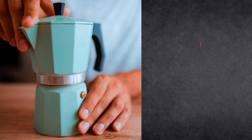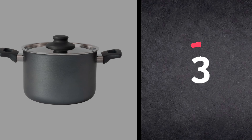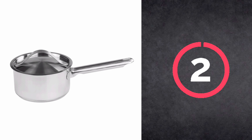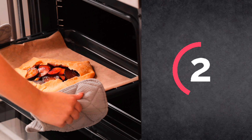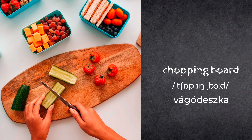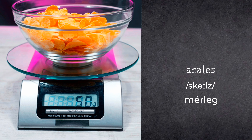Mocha pot. Kitchen roll. Frying pan. Pot. Saucepan. Lid. Baking tray. Chopping board. Garlic press. Scales.